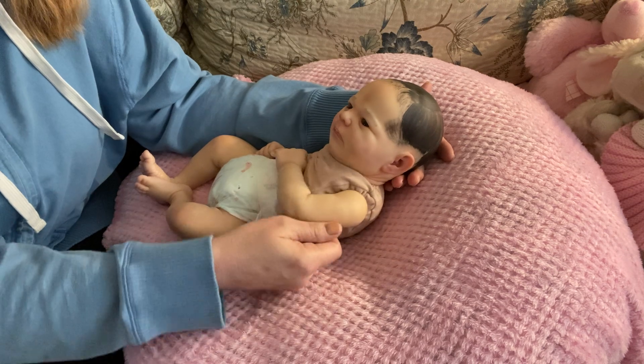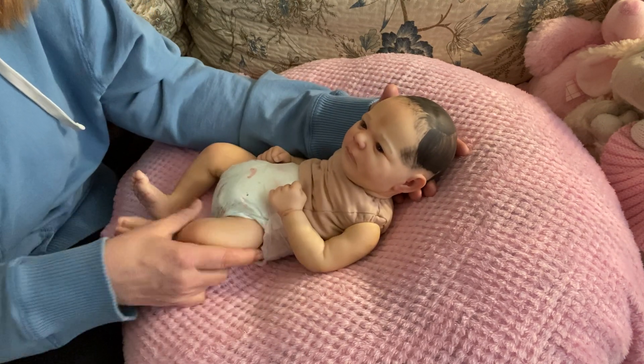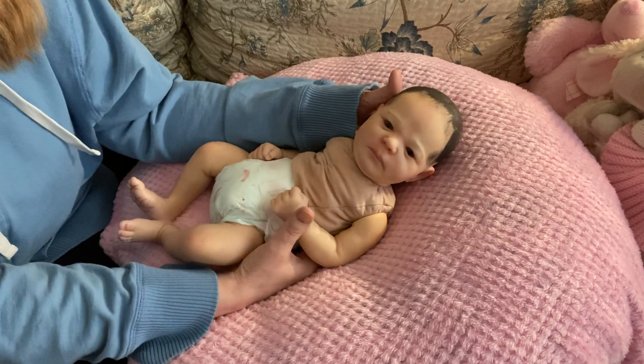I do try to support the real sculpts, but that's just my personal choice. I just find it doesn't really cost all that much more.